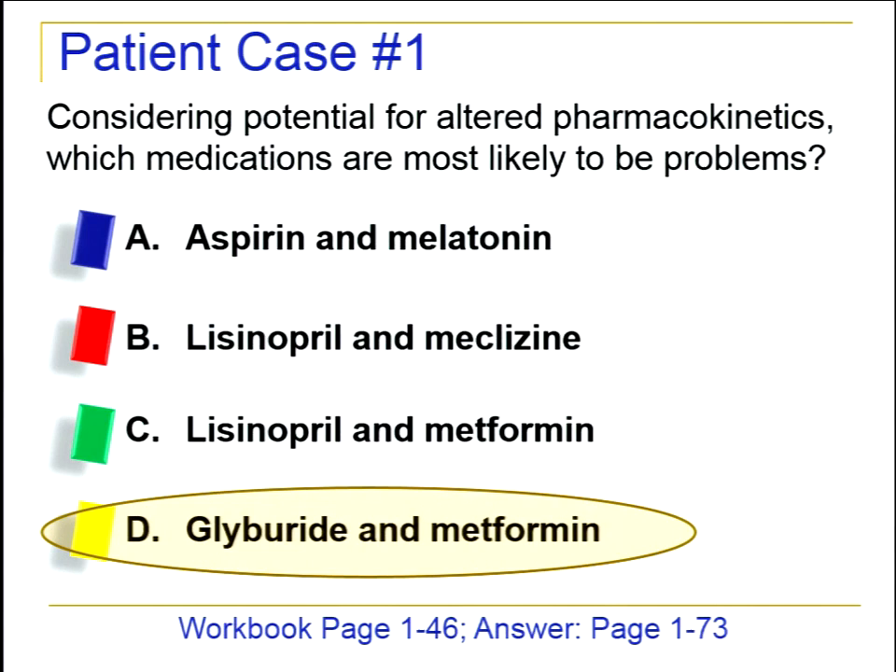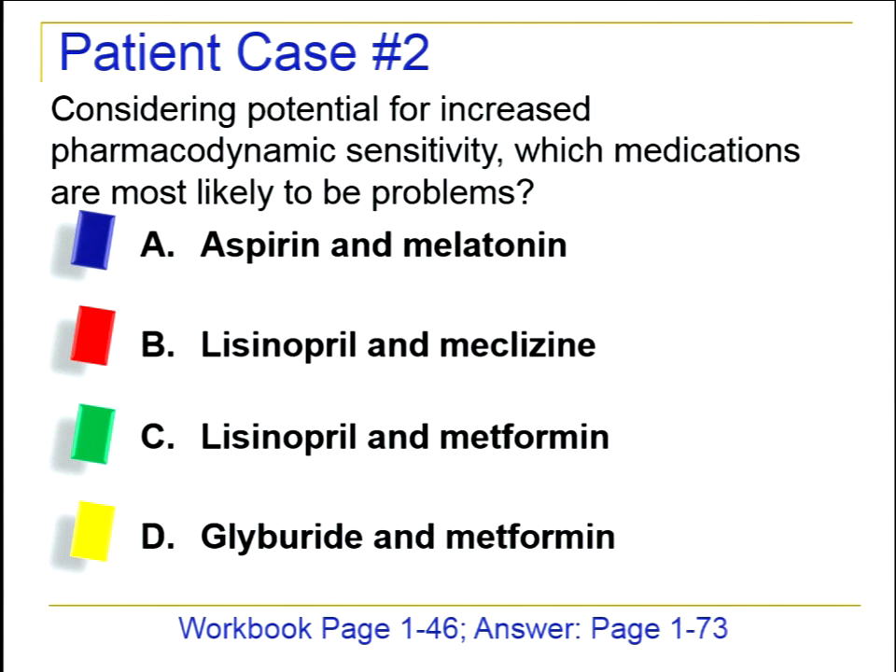For pharmacodynamic sensitivity, the most likely problem drugs are lisinopril — due to the homeostasis issue — and meclizine — due to the anticholinergic issue. These are more pharmacodynamic concerns rather than pharmacokinetic. We just have to be more cautious with dosing from the start.